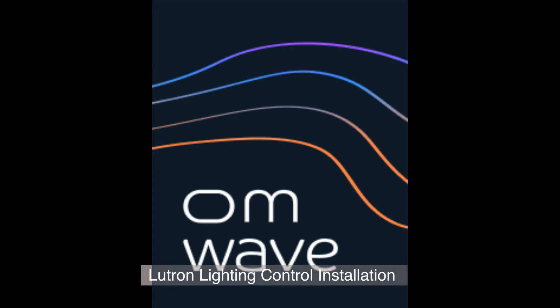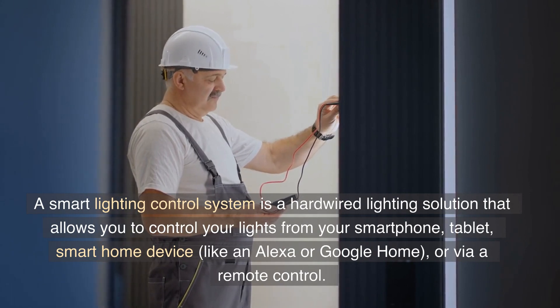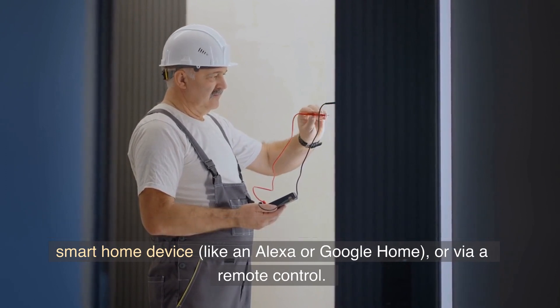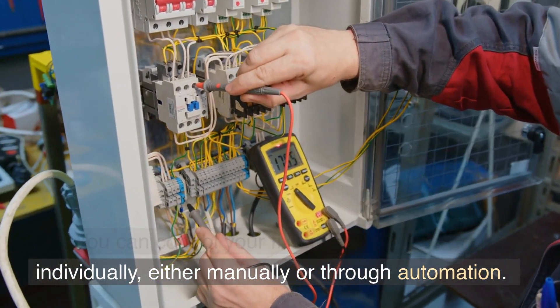Lutron Lighting Control Installation. A smart lighting control system is a hardwired lighting solution that allows you to control your lights from your smartphone, tablet, smart home device like an Alexa or Google Home, or via a remote control. You can control your fixtures as a group or individually, either manually or through automation.